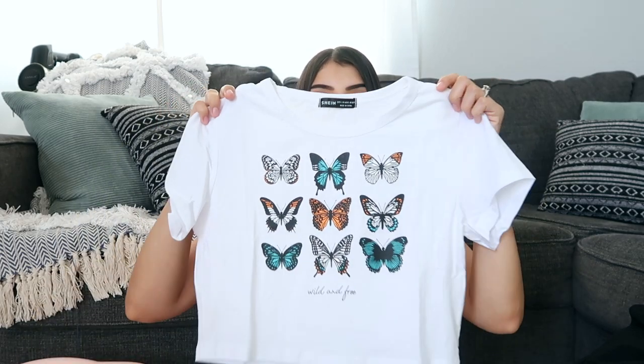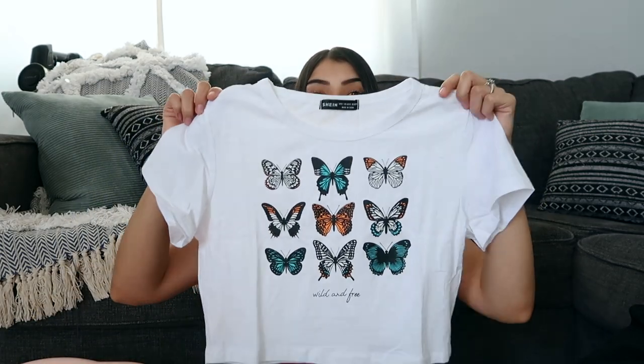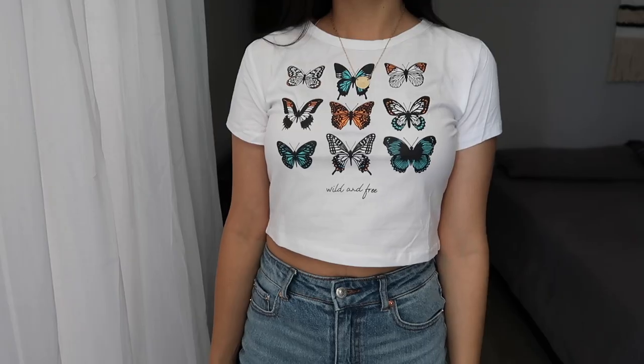This next tee definitely fits on the smaller side — that's the thing with SHEIN, their sizing can be really inconsistent. My tip if you're going to shop at SHEIN is to definitely read the reviews so you can figure out what size to get. This one is a size large and I usually wear a small to medium, but it's not even that big on me.